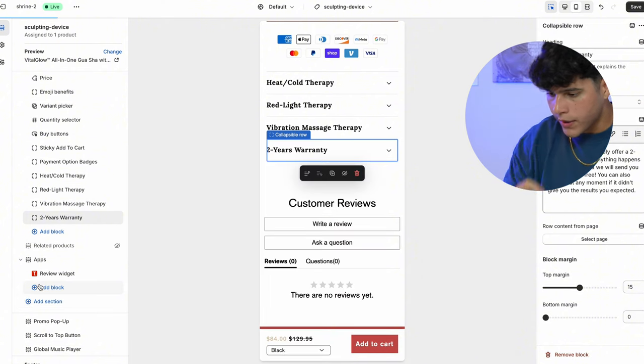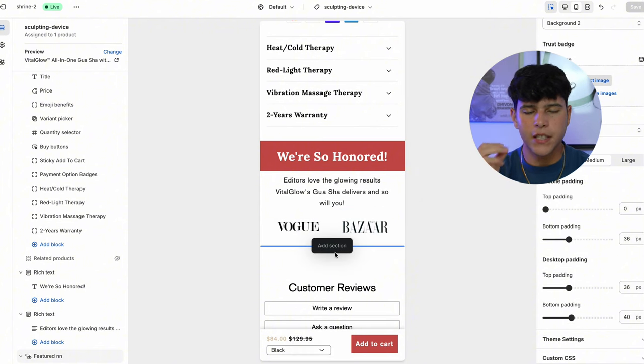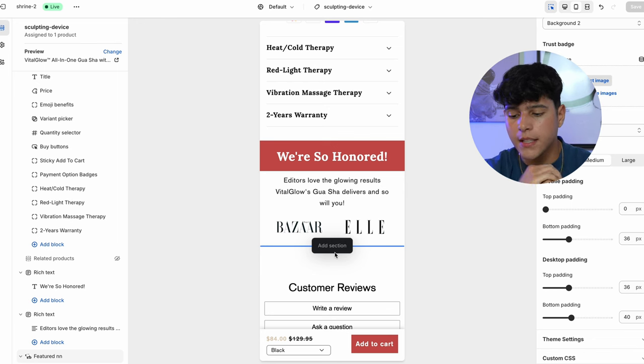Next is a 'Featured On' section where we're going to put logos of magazines like Forbes, Vogue, and beauty magazines so people think we were featured on them. Make sure you do your research on this because you could potentially get copyrighted — I'm only doing this for the purpose of this video. Most likely these magazines don't care about dropshipping stores, but it's good to keep in mind that you are at risk. This section has logos that keep rotating, which gives a little bit more credibility to your store.